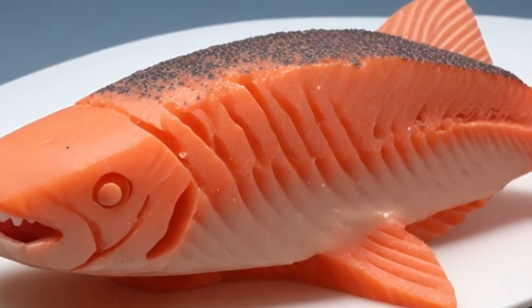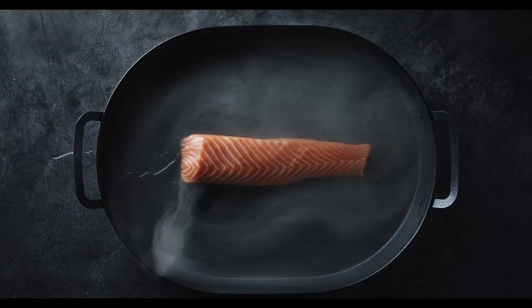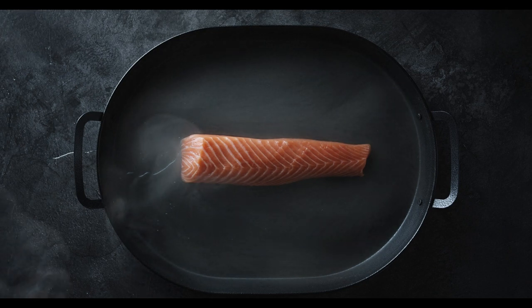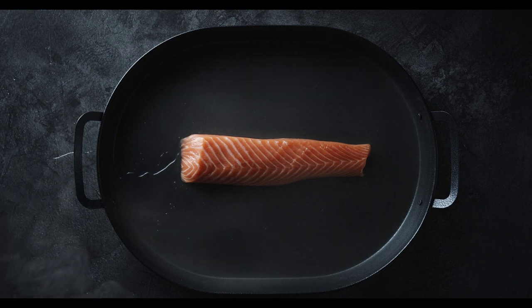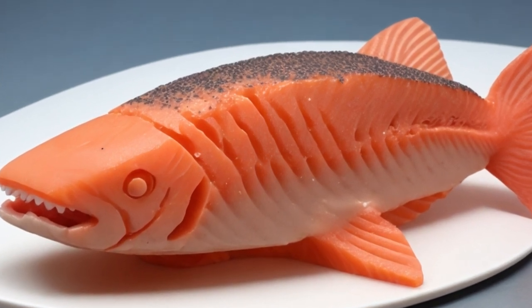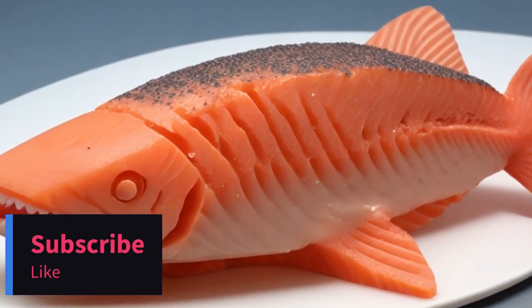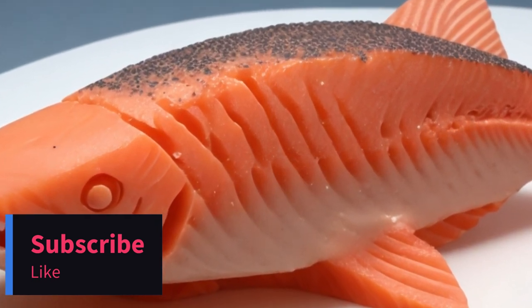And there you have it, folks. The world's first 3D printed vegan salmon is set to hit supermarket shelves, offering a sustainable and delicious alternative to traditional seafood. Keep an eye out for this exciting development on September 14th. If you found this video informative, don't forget to like, share, and subscribe for more groundbreaking food innovations. Thanks for watching, and we'll catch you in the next video.